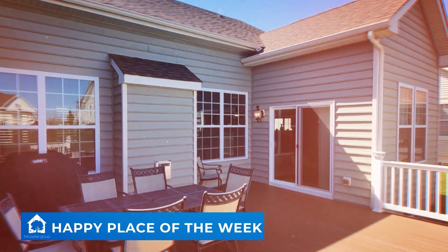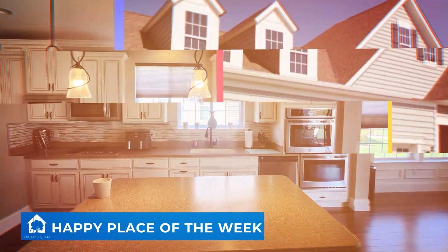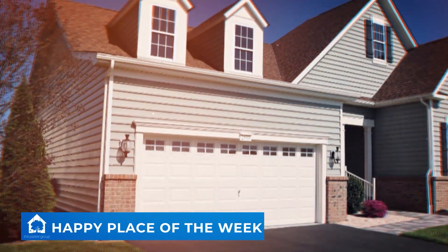Visit the open house on Saturday, June 15th from 2 p.m. to 4 p.m. to see it for yourself. Happy Place of the Week is sponsored by The Parker Group.